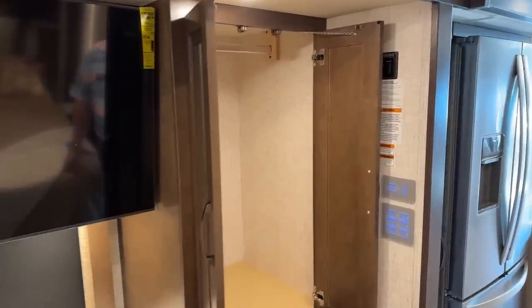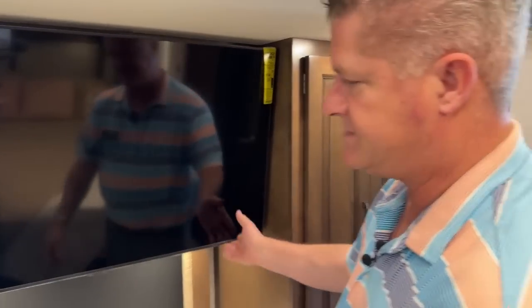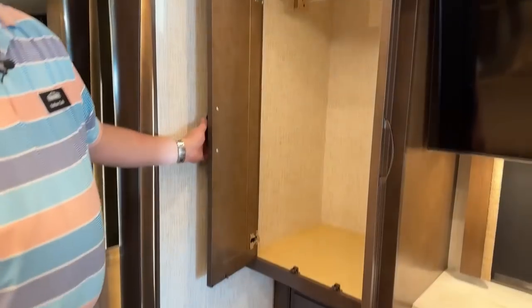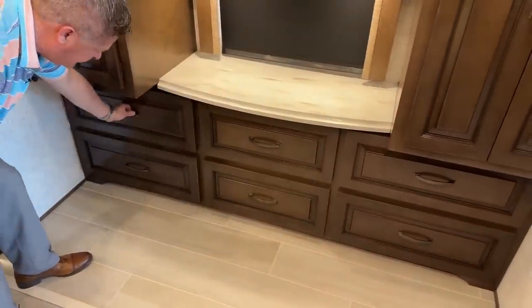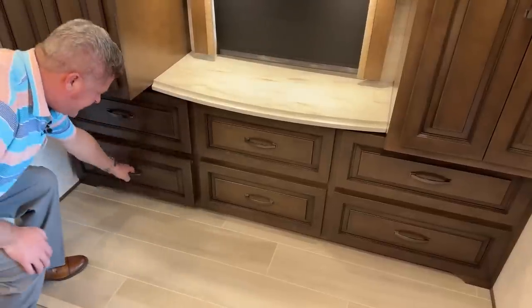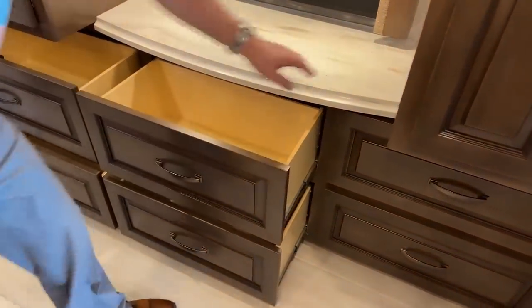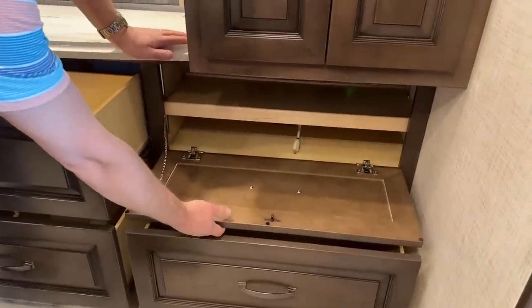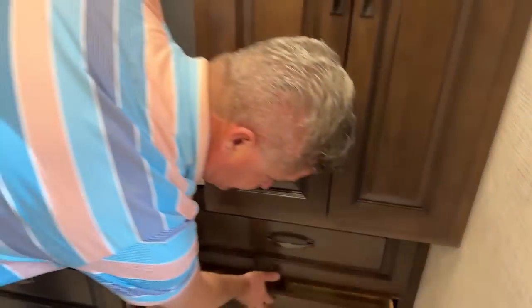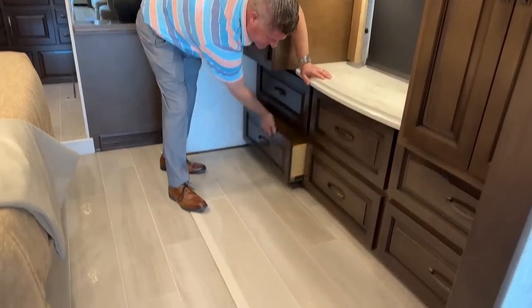You have a very deep closet with lots of room for shirts and pants. There's a big Samsung TV and another deep closet. The drawers have a nice solid latch so when you go down the road you're not going to worry about them opening up — nice deep drawers with dovetail construction. Down here is for your audio-visual so you can have your DVD player for your TV.